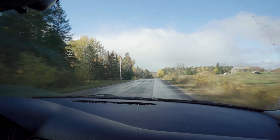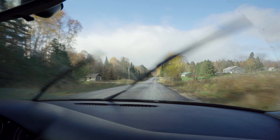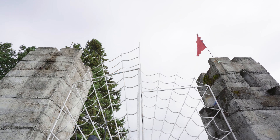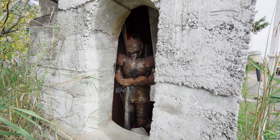Today we explore the Screaming Heads art installation in Berks Falls, Ontario. Artist Peter Comini lives and creates art on his 300-acre property. Known as the Midlothian Castle, Peter's home is inspired by druids in ancient Britain.